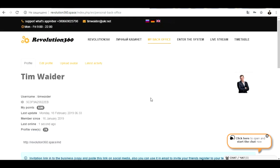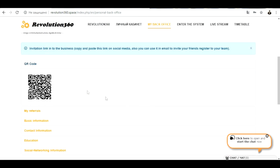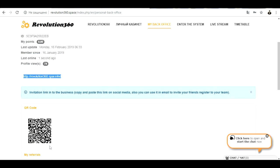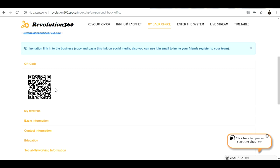You have two ways inside the system: you can get the education and start to make business with us, or you can just bring quality people inside the system who want to get the education. We are giving opportunity to people worldwide. For every 50 people you bring in, you receive 50 US dollars. I think this is really great and really simple. The personal link and QR code are the same — it's the same invitation — but we are making business with QR codes because this is the new technology, the new age.